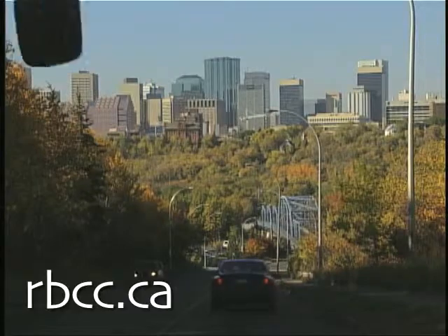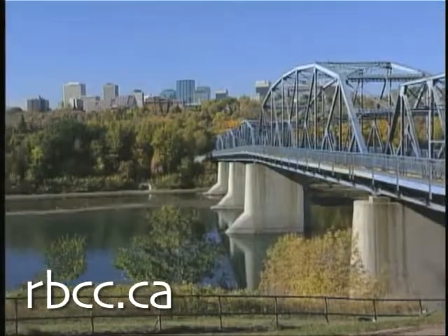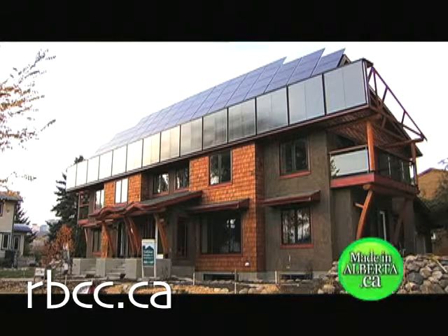This is a particularly special house for Edmonton because it is the most northerly Net Zero Energy house of which we know in the world. This also means it has net zero energy emissions, so we expect to be saving some 16,000 kilograms of greenhouse gas emissions per year with each side of the house. This is not just making one house — this is helping change the industry.